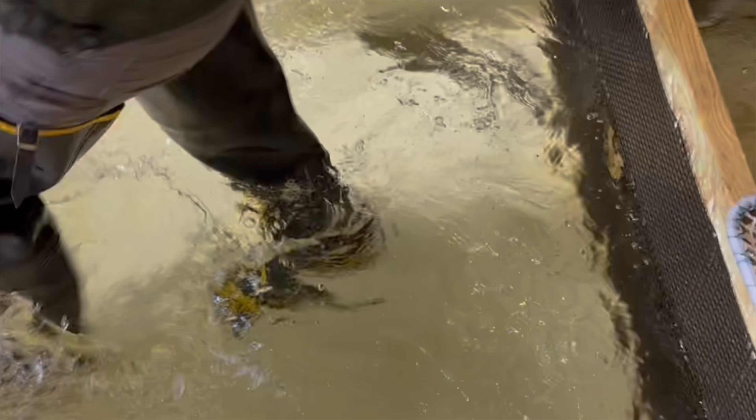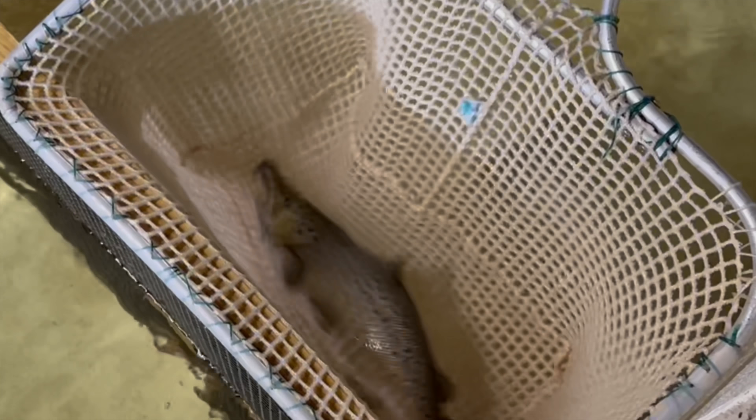In the first few hours of the trap being opened on the day, 122 salmon were checked in.